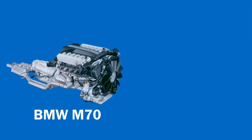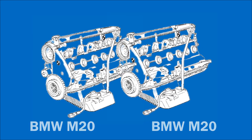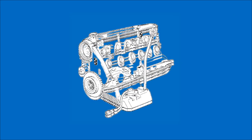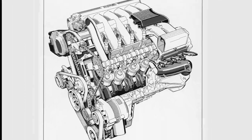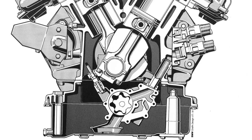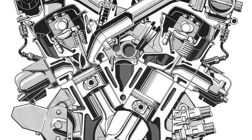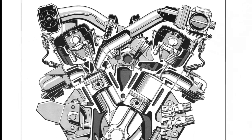The M70 V12 gasoline engine is heavily based on the M20 inline six. Thus, BMW combined two M20 2.5 liter engines to double the cylinders and liters, forming a brand new M70 5 liter V12. Both engines had the same bore and stroke, made at a 60 degree angle. The difference was that the M70 engine block was all aluminum, while the M20 had a cast iron block.